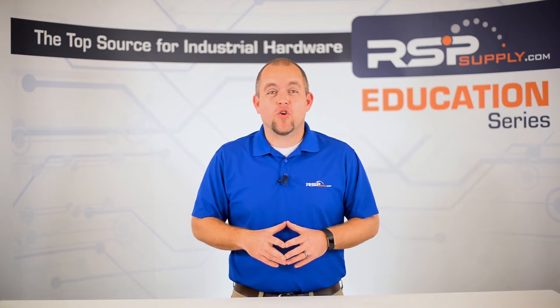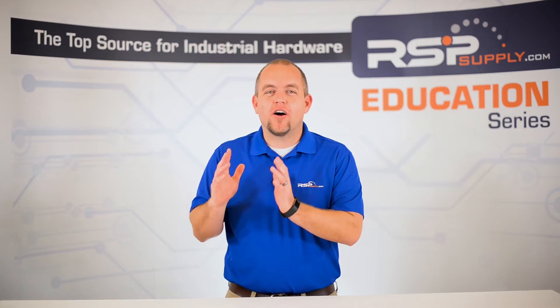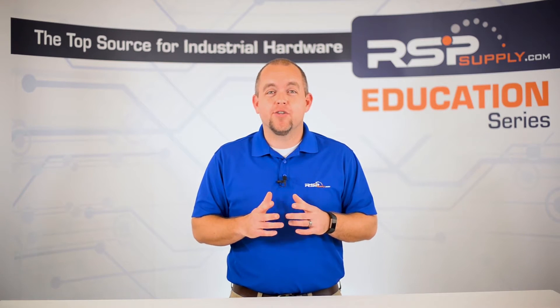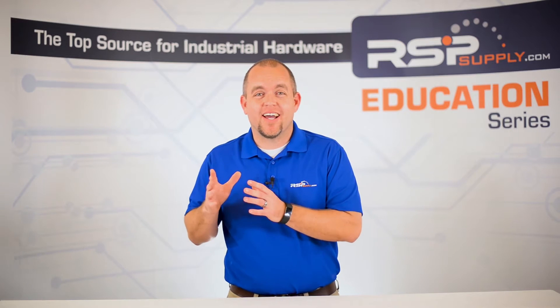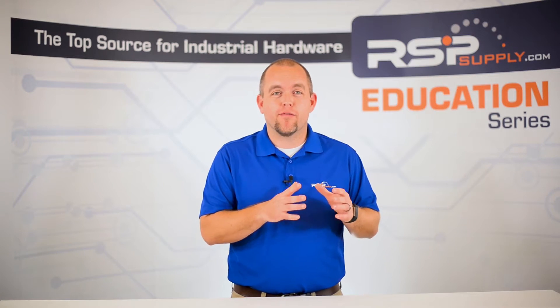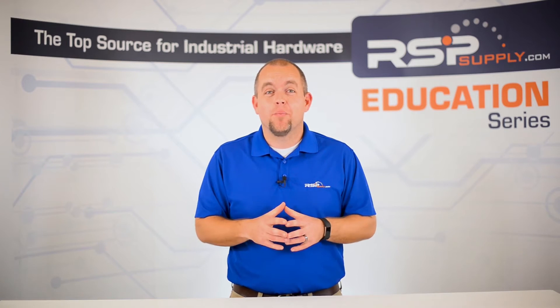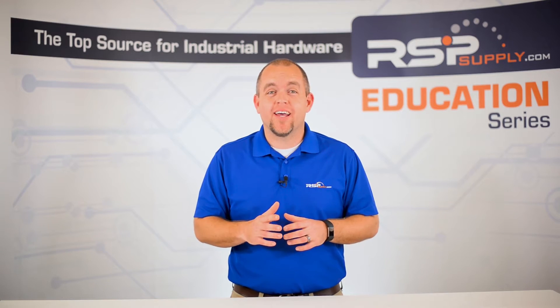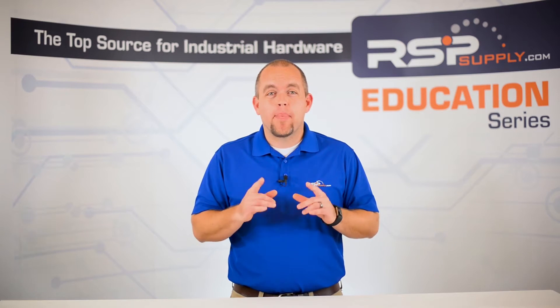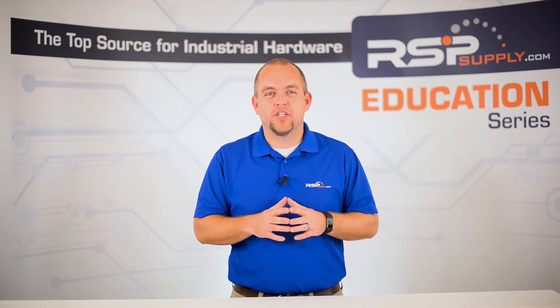Number one: voltage matters. When using relays, it is very important that we consider the voltage we are using. This applies to both the coil and the contact side of the relay. Most relays are identified using the voltage the coil is rated for. So if we have a 12 volt relay, this typically means that relay's coil is rated for 12 volts DC. The contact side will be rated for an entirely different voltage — commonly up to 250 volts AC, but it can also switch DC voltage. AC and DC coils are different and not interchangeable. Pay attention to the voltage on both the coil and the contact side, and make sure you are supplying the correct voltage.